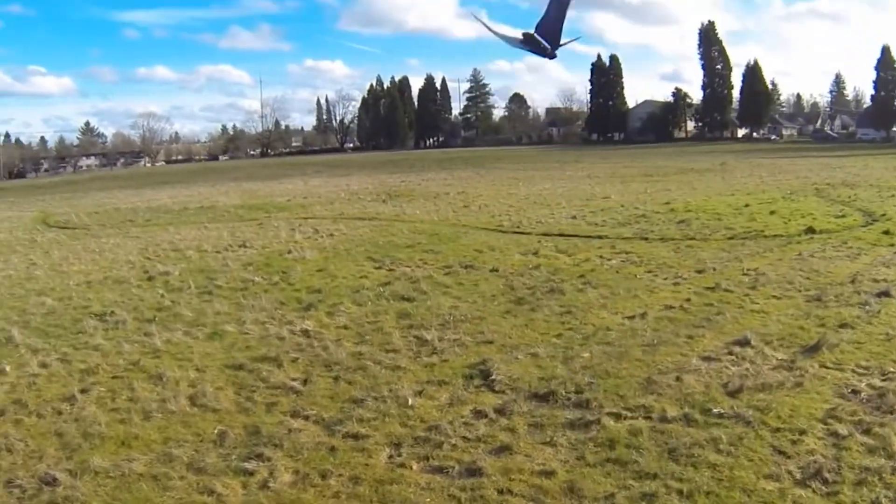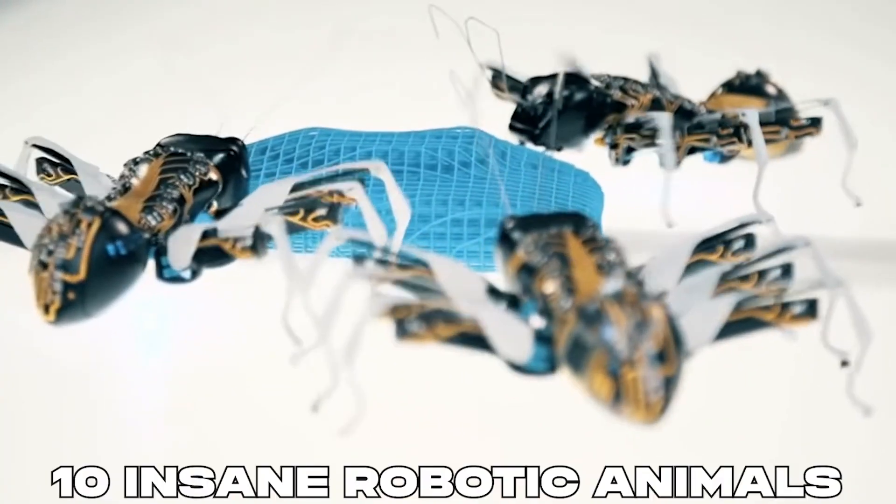In today's video, we will be talking about 10 Insane Robotic Animals You Must See!